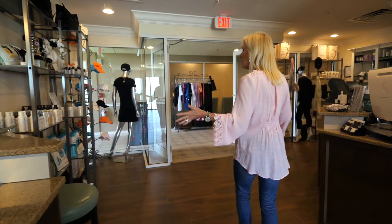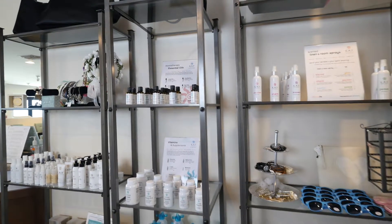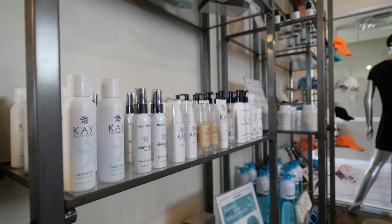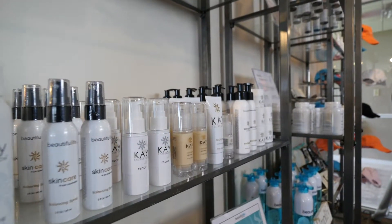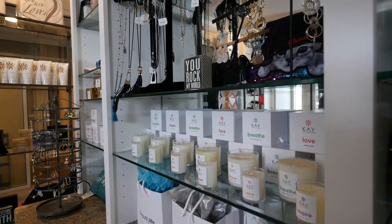As you enter and exit the spa, you're going to see our boutique. In the boutique we've got all of our products — our skin care products that we manufacture, our wellness products, our essential oils, our room sprays, and our soy candles.